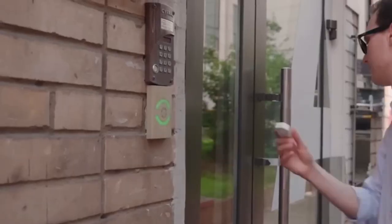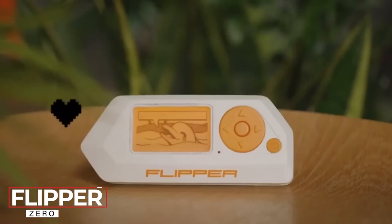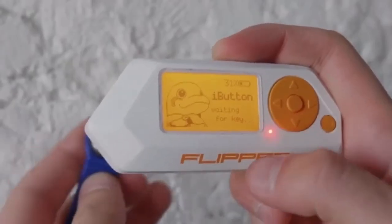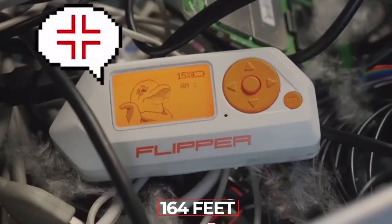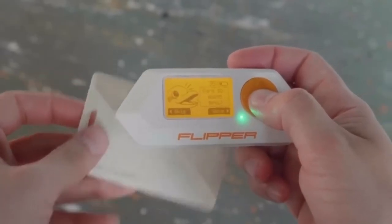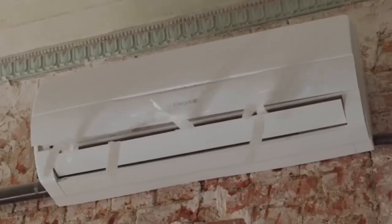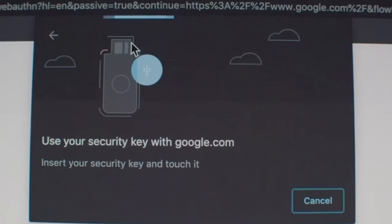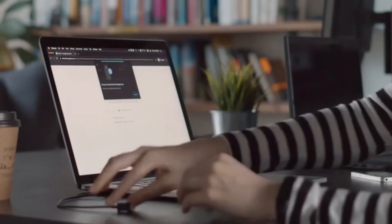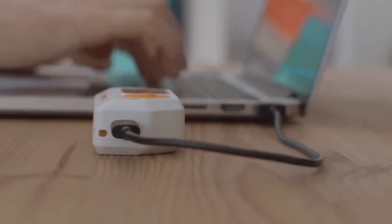One review calls it the Swiss army knife for geeks. This device looks like a video game console, but it's not childish, because you can use it to control smart home systems, gates, and barriers up to 164 feet away. It can also record, store, and imitate touch memory. Keys work with EM4100 and HID Prox key cards and can control TVs and air conditioners. It's also made for everyday use, supports microSD cards up to 64GB, and can run for up to a week on a single charge. Prices start at $119.